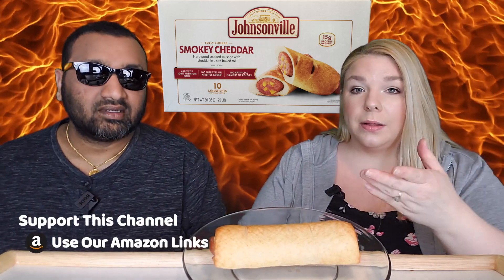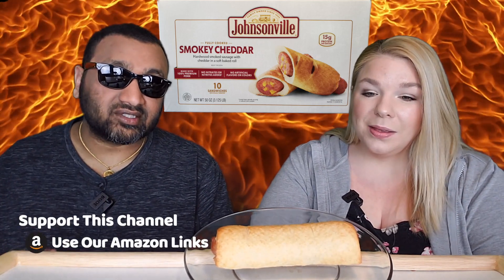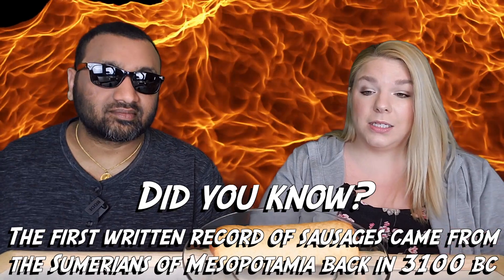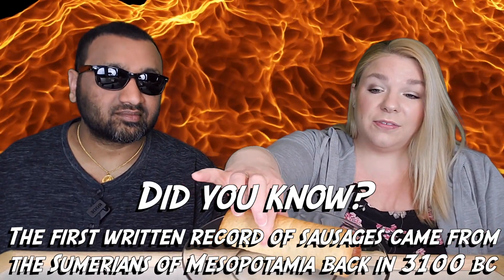You cook this in the microwave and that's what we did. Now this is similar to the Nathan's we reviewed — that was a pretzel bun. This is a soft baked roll and a smoked sausage instead of a hot dog. I really liked the Nathan's one, but we'll see if this is good.